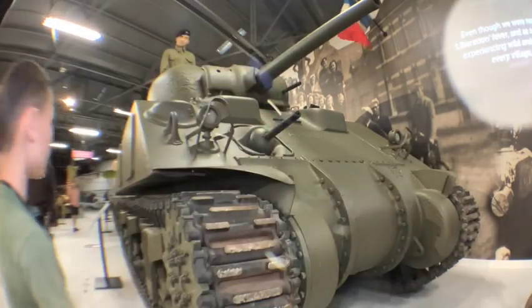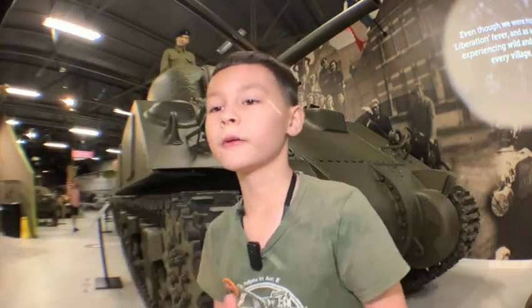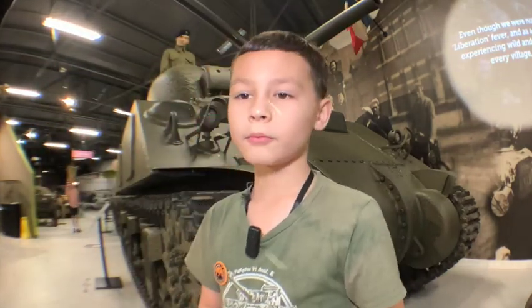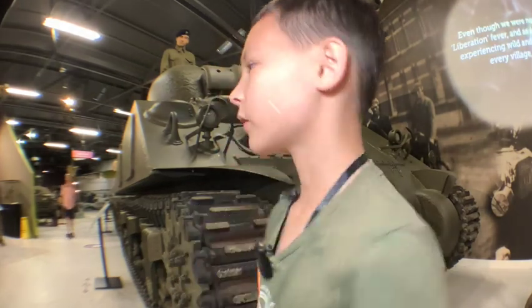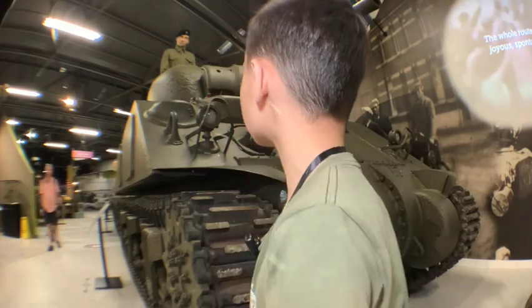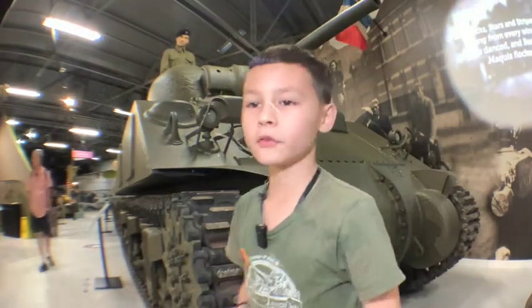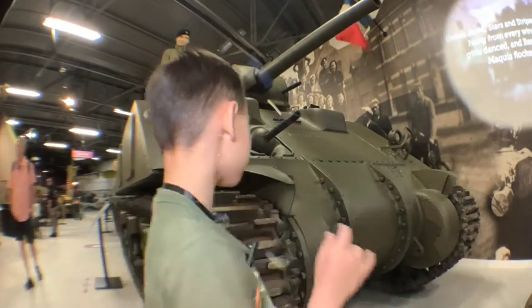This tank was fast, but this tank was very weak. They had to make a better tank. The Germans already had the Tiger II which could destroy this thing easily. The tracks are designed especially to go through mud and other things.